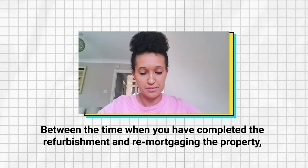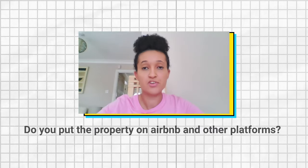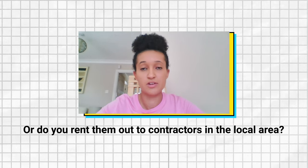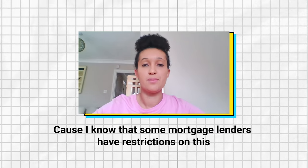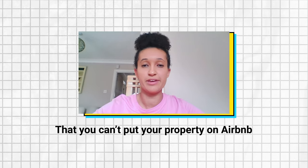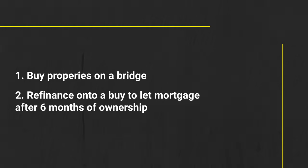Between completing the refurbishment and remortgaging the property, how do you get short-term lettings? Do you put your property on Airbnb and other booking platforms, or rent it out to contractors? I do long-term corporate lets, working with corporate agencies like Silverdor and Seiko, and also insurance companies, to get medium to longer-term bookings prior to the refinance onto the buy-to-let mortgage.